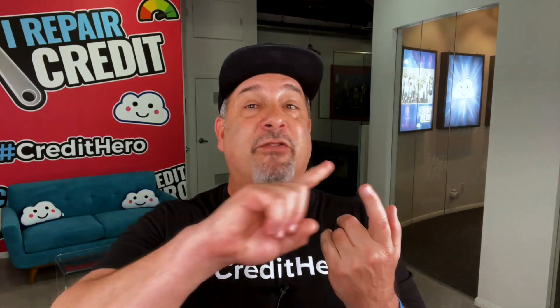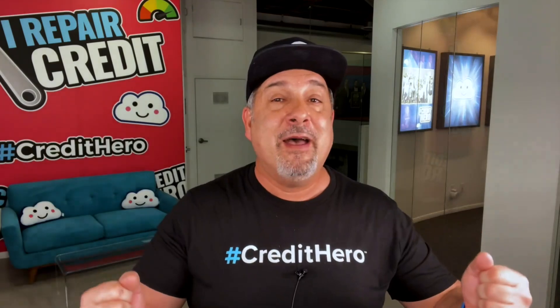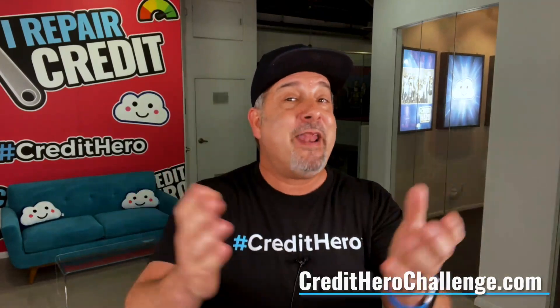To have success, just model what works — and these letters are proven to work. So download your free templates today by clicking the link below this video. And if you want to use our proven methods taught in our basic disputing course — covering verification, disputing accounts, sending warnings, reinvestigations, interventions, filing complaints, demanding validation, and more — I'm offering that certification course for free inside our 14-day Credit Hero Challenge at creditherochallenge.com.